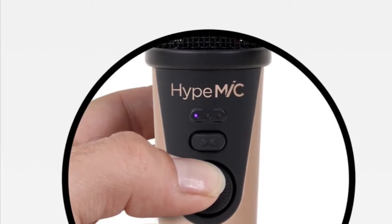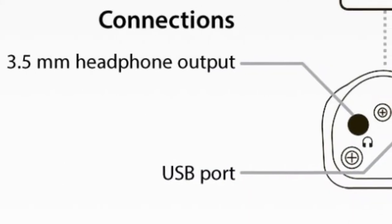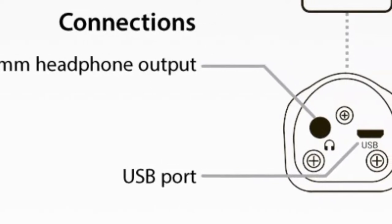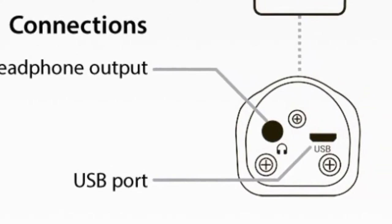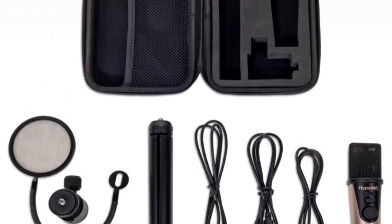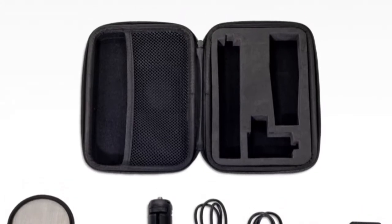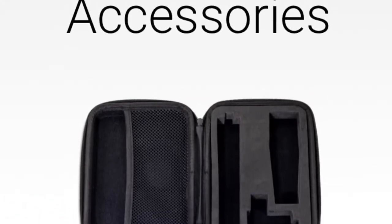Changing the compression level with the press of a button. The 3.5mm headphone jack allows you to listen in real time to what you are recording, and the micro USB cable allows you to connect to iOS, Mac, or PC. The Apogee Hype Mic comes with everything you need, including a premium tripod, a great pop filter, and a premium carrying case.